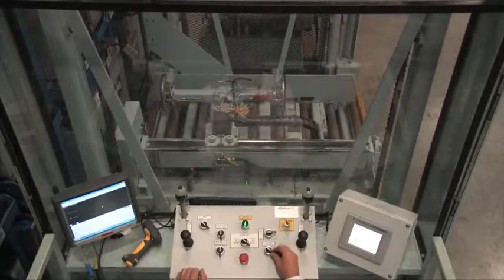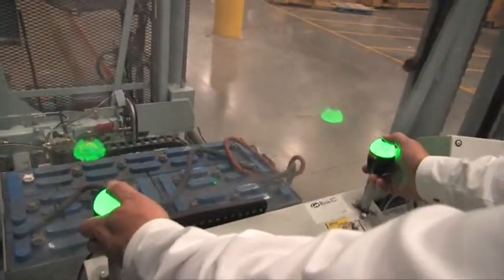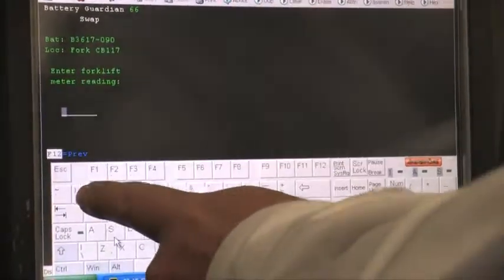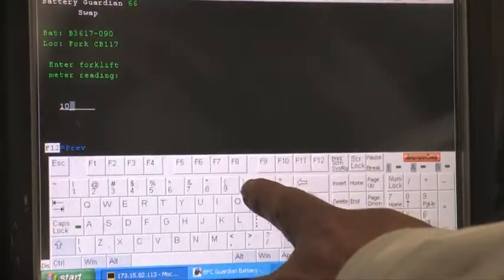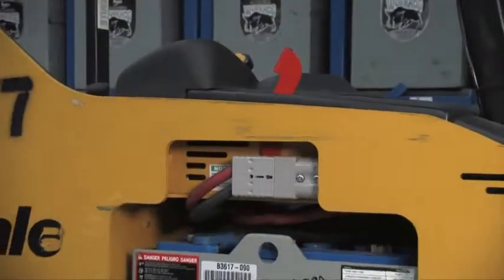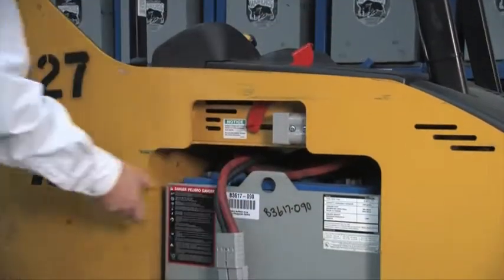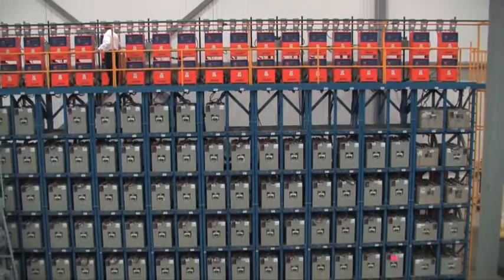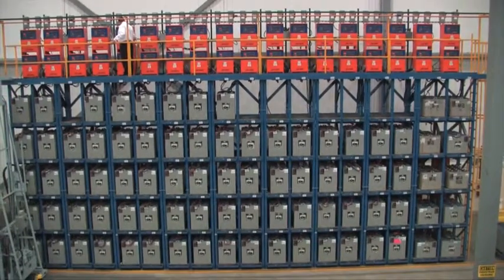Operators love using the Centurion Elite. The lighted wand controls are easy to interpret. The integrated touchscreen monitor leads the operator through each step of the battery change-out process. The only manual operation they need to perform during the change-out is to plug and unplug the batteries. The Centurion Elite is truly the way to change batteries in the 21st century.